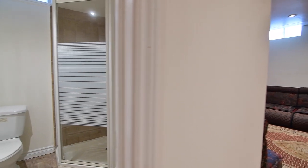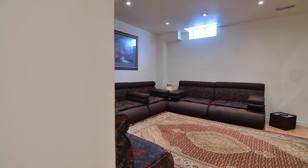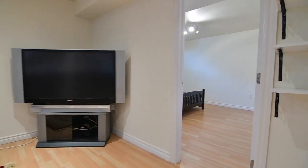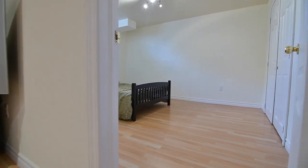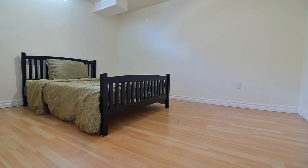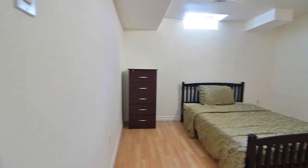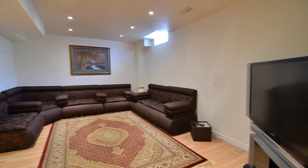Situated in a high-demand neighbourhood, this home is within walking distance to Whismore Public and Herr Oak Secondary Schools, public transit, Whismore Park, as well as a local shopping plaza, and is just a short drive to the Markham GO Station, Markville Shopping Mall, and access to highways 404 and 407. Coming soon!